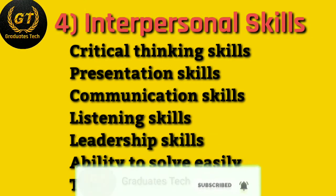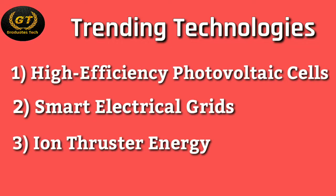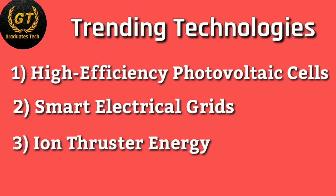Next is interpersonal skills. You need critical thinking skills, analysis, presentation skills, communication skills, listening skills, leadership skills, ability to solve problems easily, teamwork, and so on. Next is latest training technologies — first is high-efficiency photovoltaic cells.